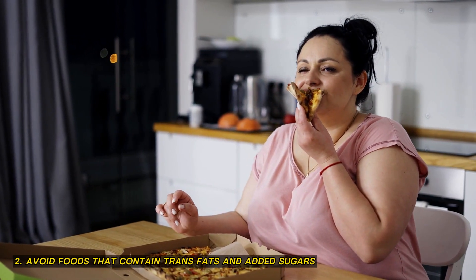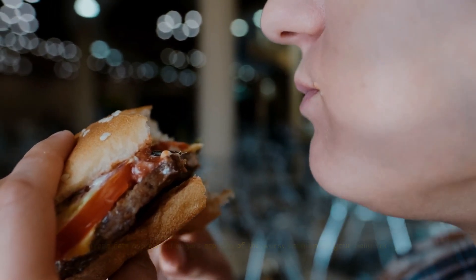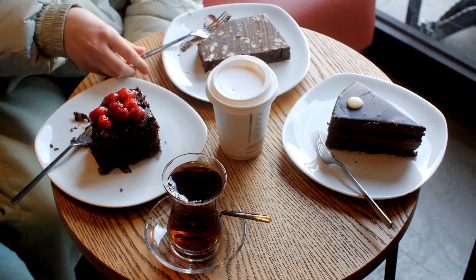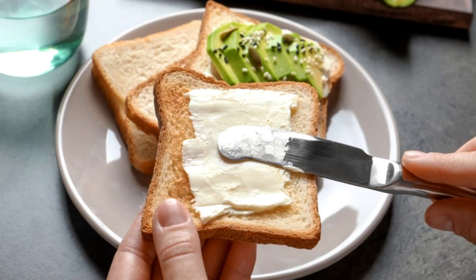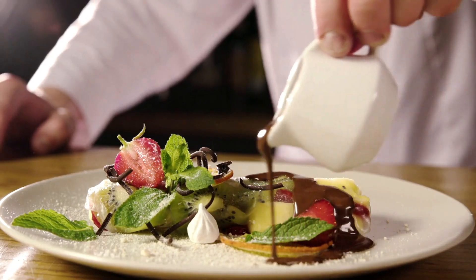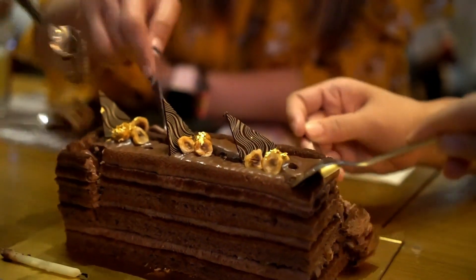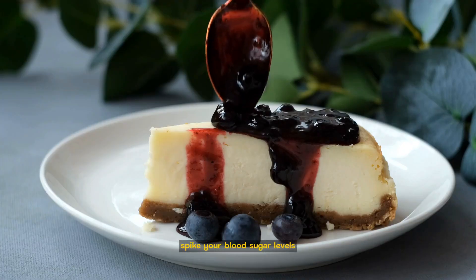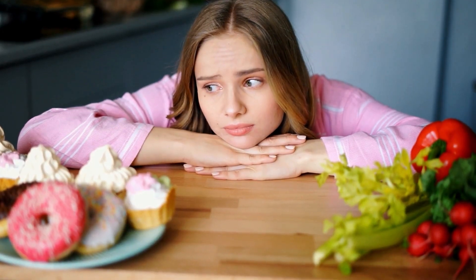2. Avoid foods that contain trans fats and added sugars. Trans fats and added sugars are two of the worst enemies of your belly. Trans fats are artificial fats that are created by adding hydrogen to vegetable oils. They are often found in processed foods, such as pastries, cookies, cakes, margarines, and spreads. Trans fats can increase inflammation, cholesterol levels, and belly fat. Added sugars are sugars that are not naturally present in foods, but are added during processing or preparation. They are often found in sodas, juices, candies, chocolates, cereals, and sauces. Added sugars can spike your blood sugar levels, increase your hunger, and trigger fat storage. So stay away from these foods as much as possible.